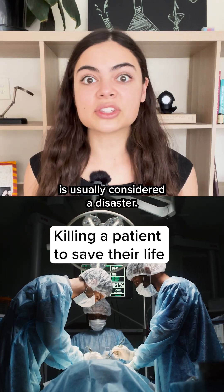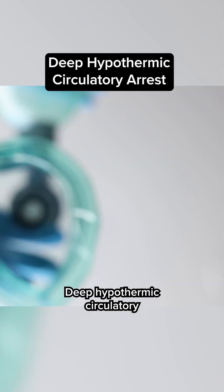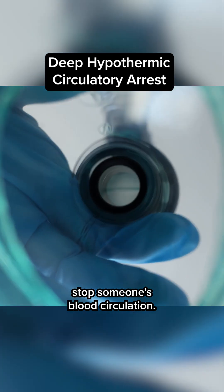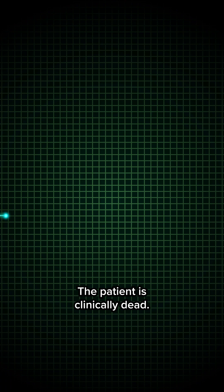A patient dying on the operating table is usually considered a disaster, but sometimes it's intentional. Deep hypothermic circulatory arrest is a technique during surgery when doctors temporarily stop someone's blood circulation. At this point, there is no heartbeat and no brain activity. The patient is clinically dead.